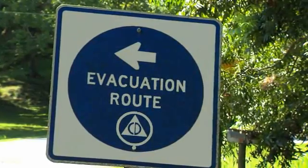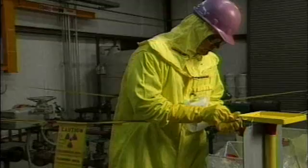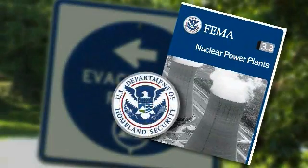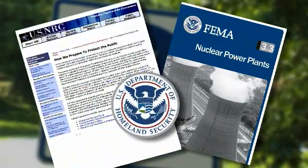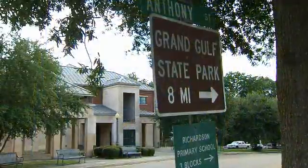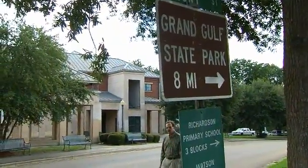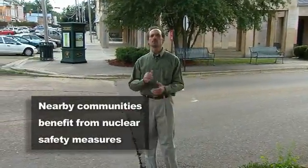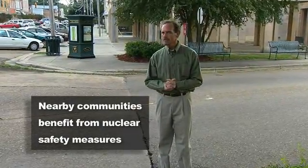Entergy is working closely with other organizations to find the best long-term solution for nuclear storage. But should an accident or event occur, Grand Gulf has an emergency response plan in place to quickly and safely respond. These procedures are integrated and tested over and over again with the Federal Emergency Management Agency, Homeland Security, the U.S. Nuclear Regulatory Commission, and local emergency and law enforcement organizations. Because nuclear power plants are held to the highest security standards of any American industry, many people who live near nuclear sites like Grand Gulf feel their community is more secure than areas without a nuclear power plant nearby.